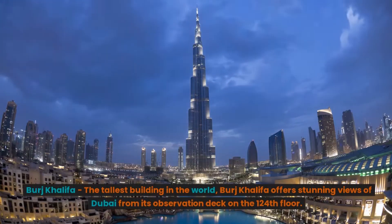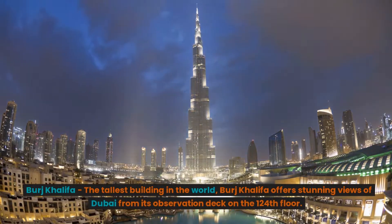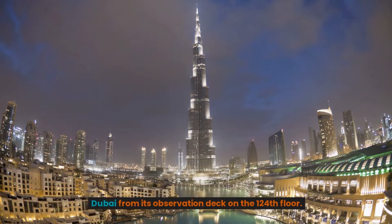Burj Khalifa. The tallest building in the world, Burj Khalifa offers stunning views of Dubai from its observation deck on the 124th floor.